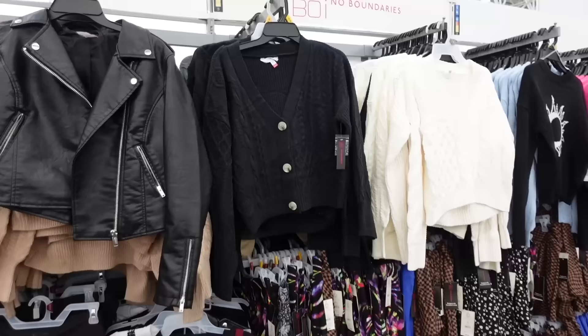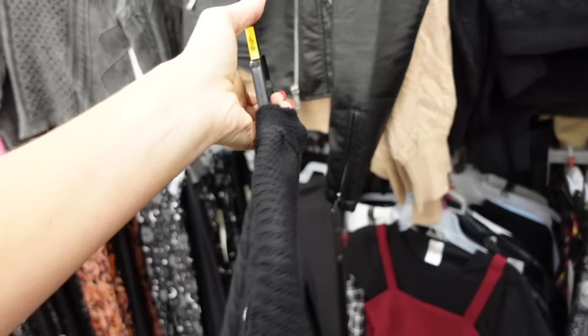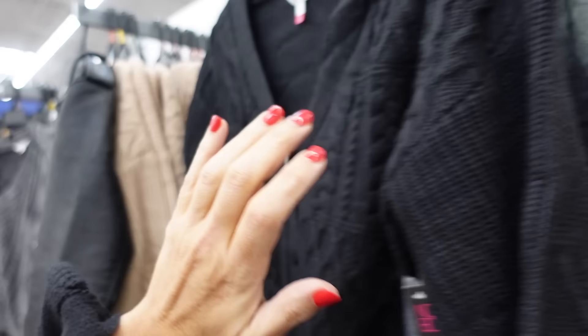I'm pairing it with the No Boundaries boyfriend style collar top. This one has a V-neckline, drop sleeve, and balloon style wrist. They're $16.98. Comes in black, green, beige, and another color.